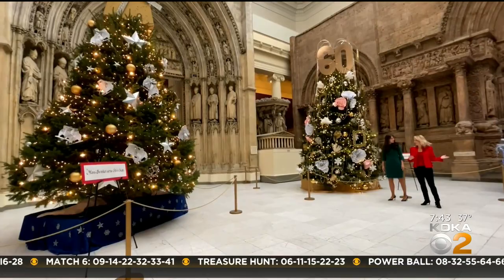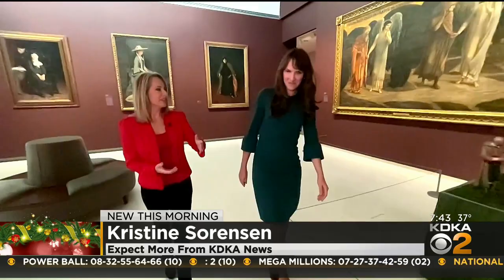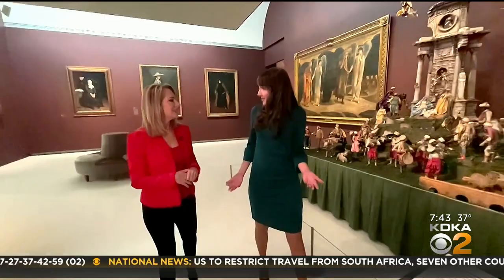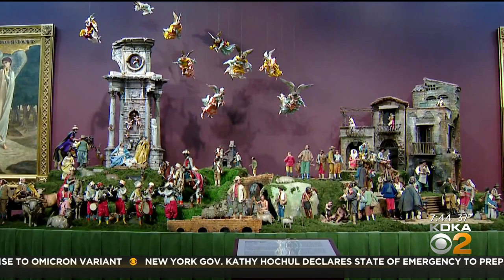The Presepio is not here, so let's go find it. We're now in a different part of the museum — the Scaife Galleries, which is the museum's home for our paintings and sculpture, much of the art collection. And we are looking at the Neapolitan Presepio.